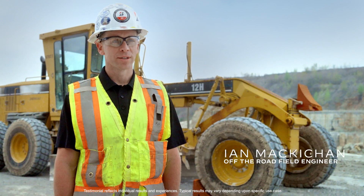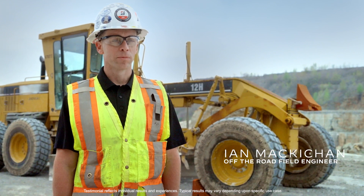My name is Ian McKeegan. I work for Bridgestone as an off-the-road field engineer and I've worked for Bridgestone a little over nine years.